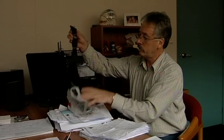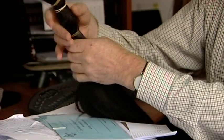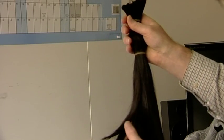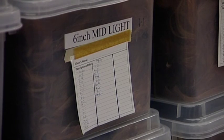Freedom Hair pays donors for their locks, or if sellers don't want to be reimbursed, the business donates the equivalent to charity. It receives three to four kilograms of hair every two months from Shave for a Cure participants. Staff are asking contributors to cut hair rather than shave it, so it can raise more money for the cause and provide wigs for those who need it.